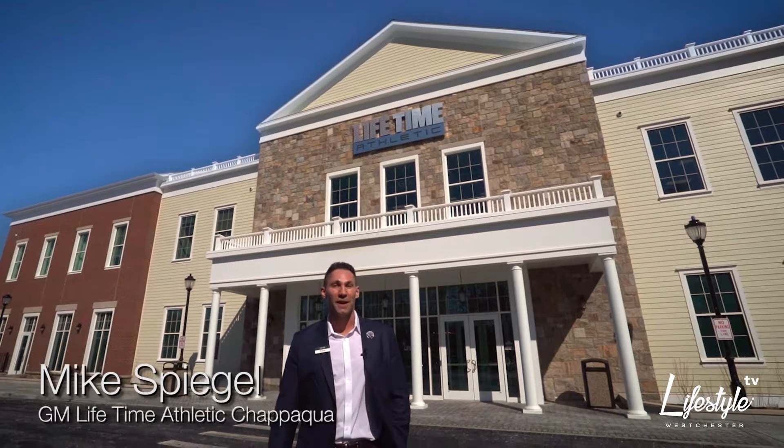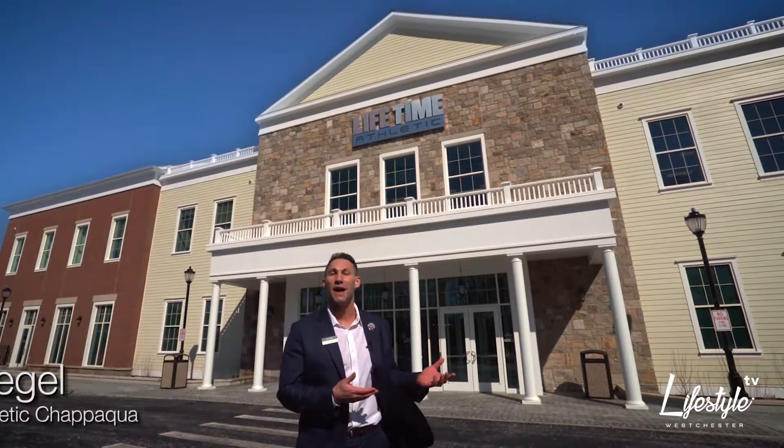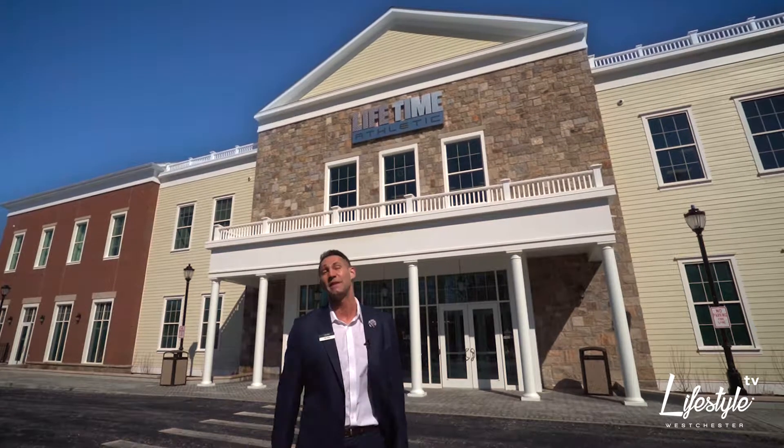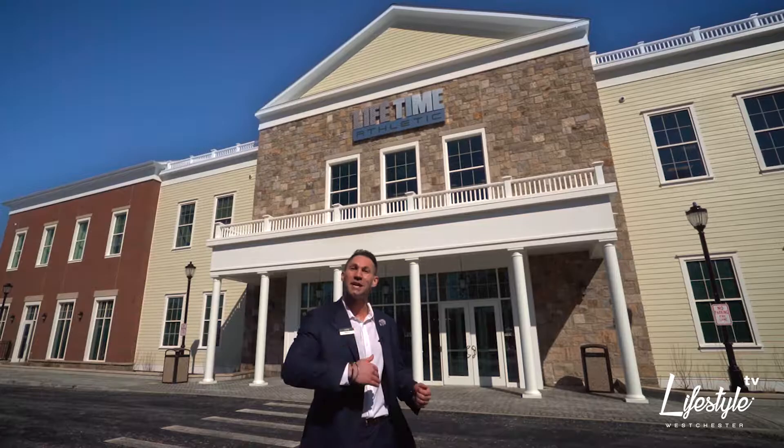Hi, I'm Mike Spiegel, the general manager for Lifetime Athletic Chappaqua. Welcome to our new 42,000 square foot executive fitness boutique and luxury spa. I have so much to show you — come take a look inside.